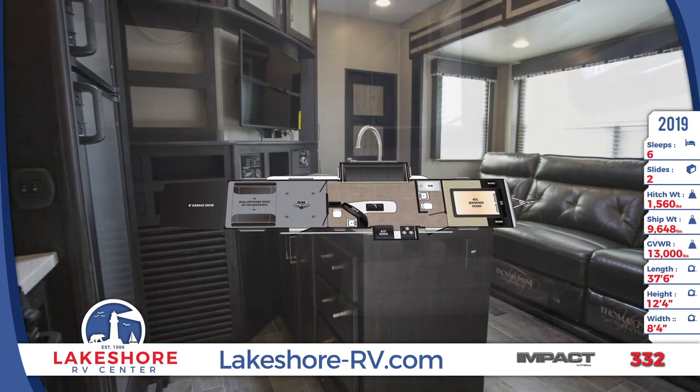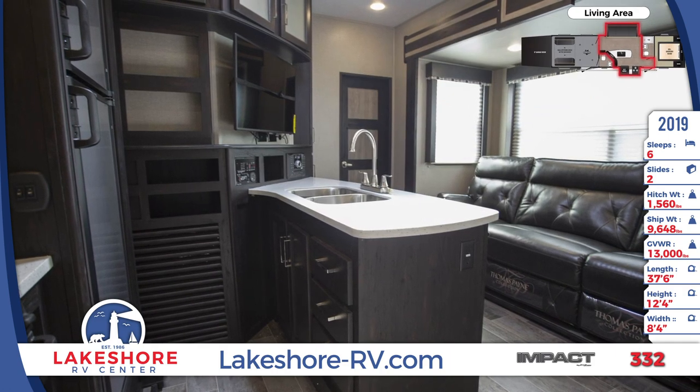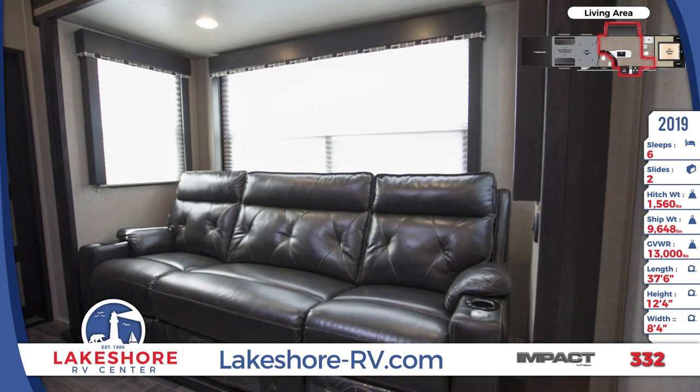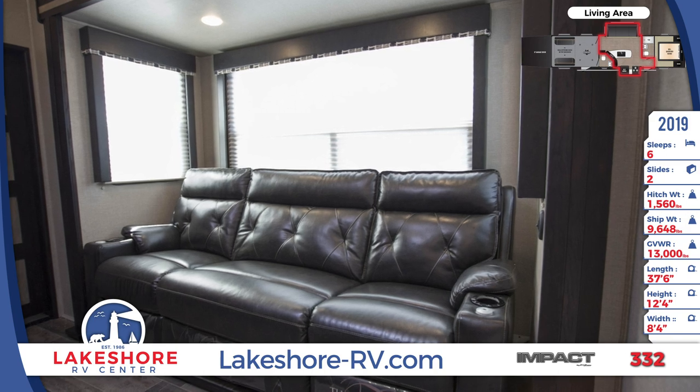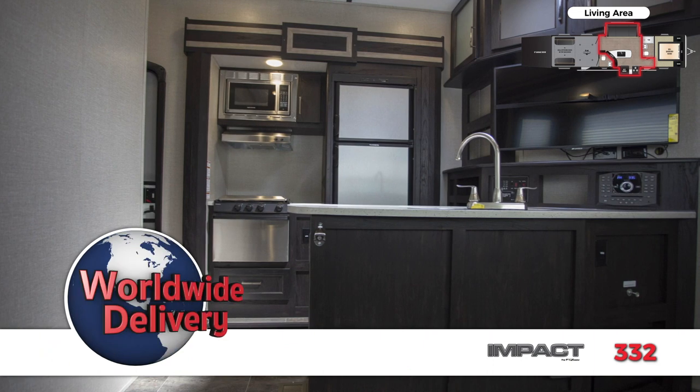Enter the living area to find the entertainment center, which has a 40 inch LED TV and a Bluetooth controlled stereo. The residential reclining sofa has heat and massage features. The kitchen has a refrigerator, microwave, an oven and a three burner range cooktop, and a stainless steel dual basin sink with a high rise faucet.